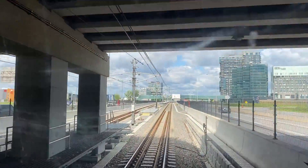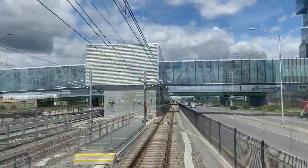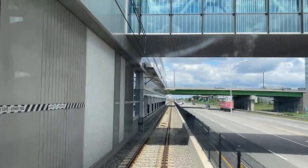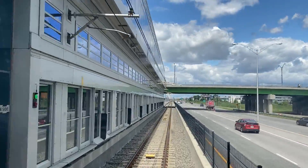We are now heading west along the median of Autoroute 10, making stops at Du Cartier and Panama. These stations serve bus terminals, neighborhoods, apartments, and shopping centers.